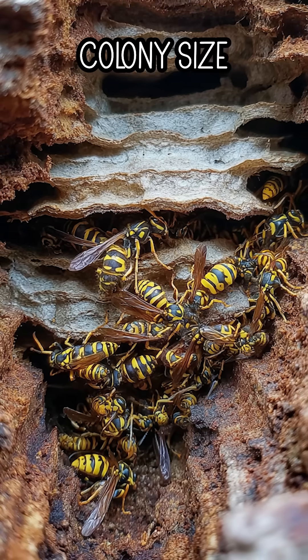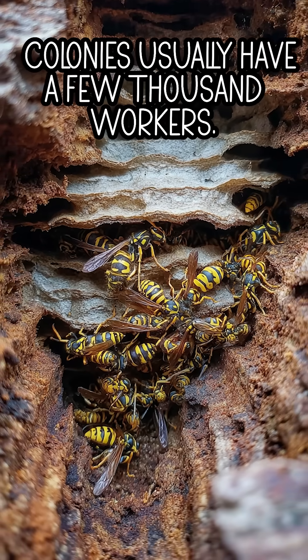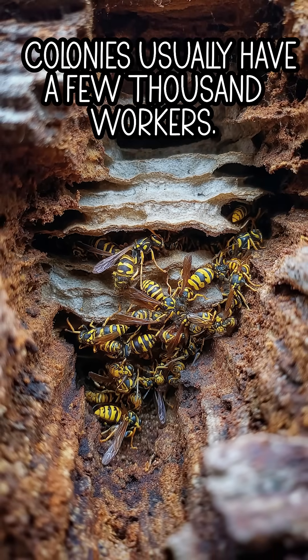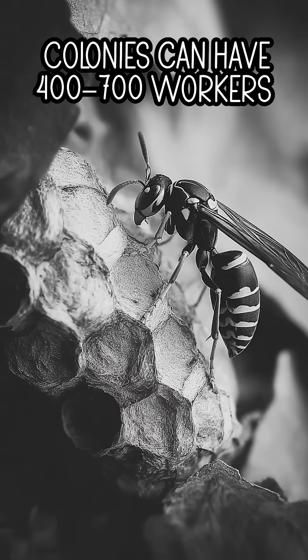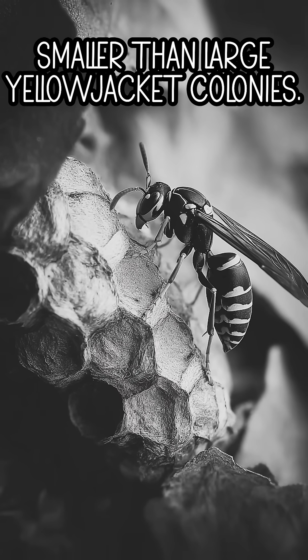Number 4: Colony size. Yellow jacket: colonies usually have a few thousand workers. Bald-faced hornet: colonies can have 400 to 700 workers, smaller than large yellow jacket colonies.